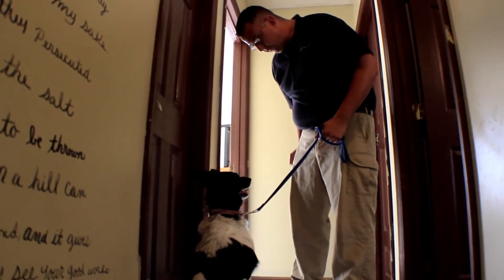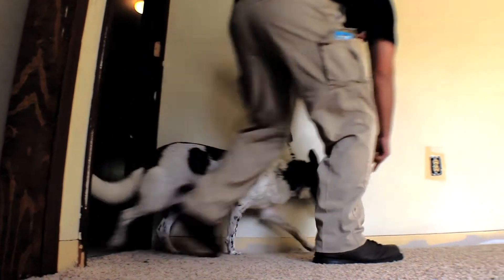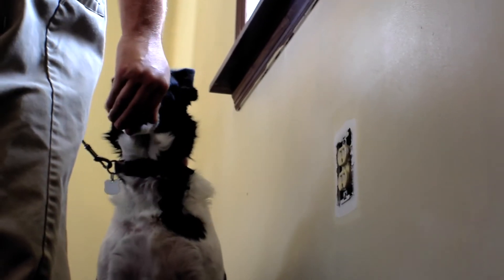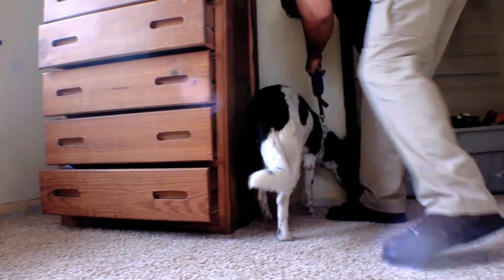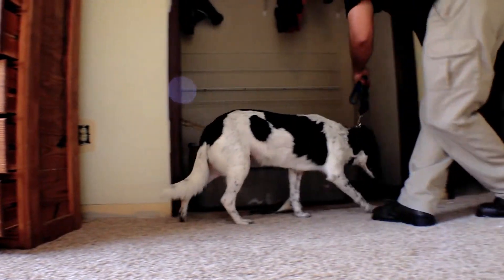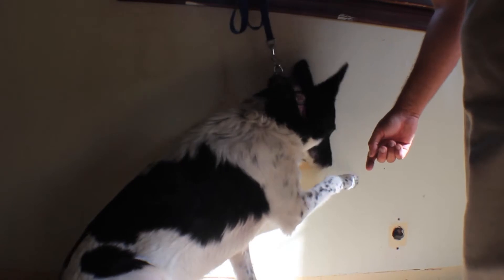Allie is put to work with commands — 'show me,' 'seek' — demonstrating her bed bug detection ability as she moves through the space, indicating finds and responding to her handler's direction.